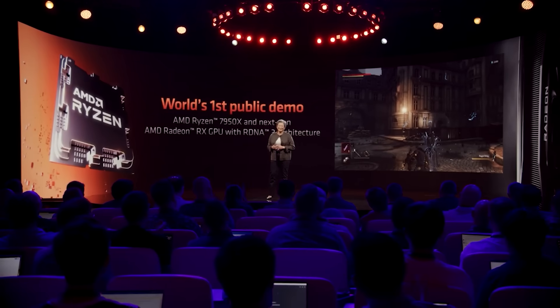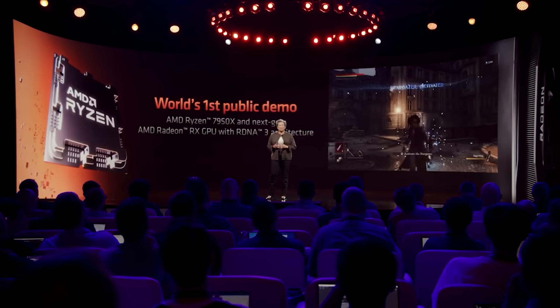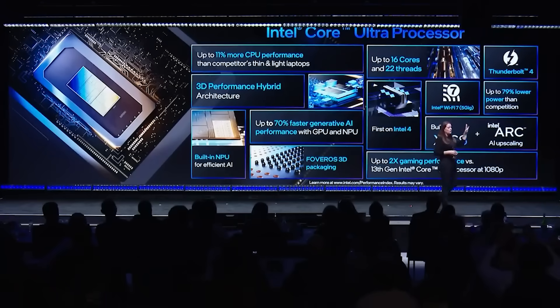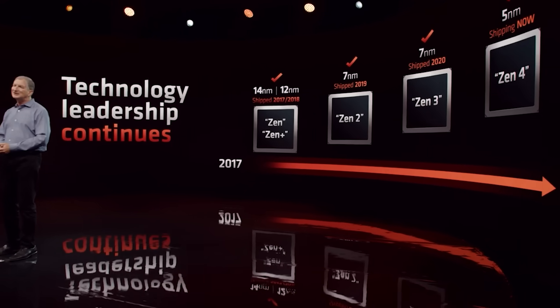So there you have it. Honestly, Strix Point is going to be one of those products I suspect is going to be really popular. Intel also have their own APU variants, and I'll probably talk about them more in another video. Zen 5 naturally is also going to launch this year, and there's a bunch of very exciting products from both Intel and AMD we're expecting.